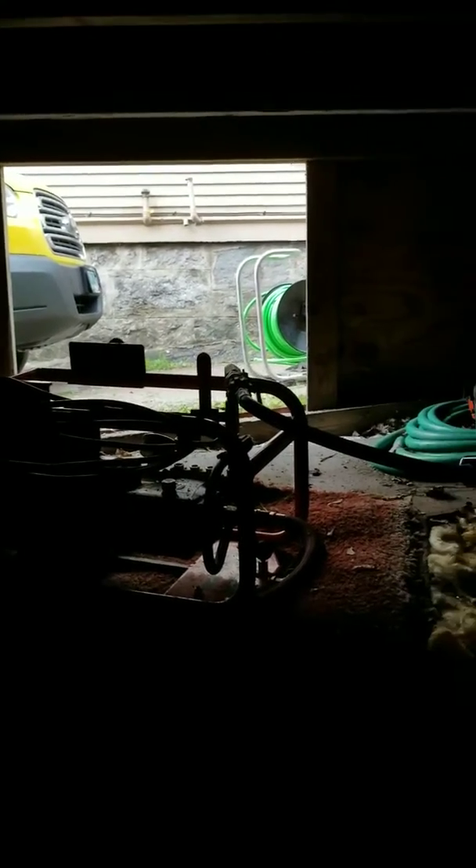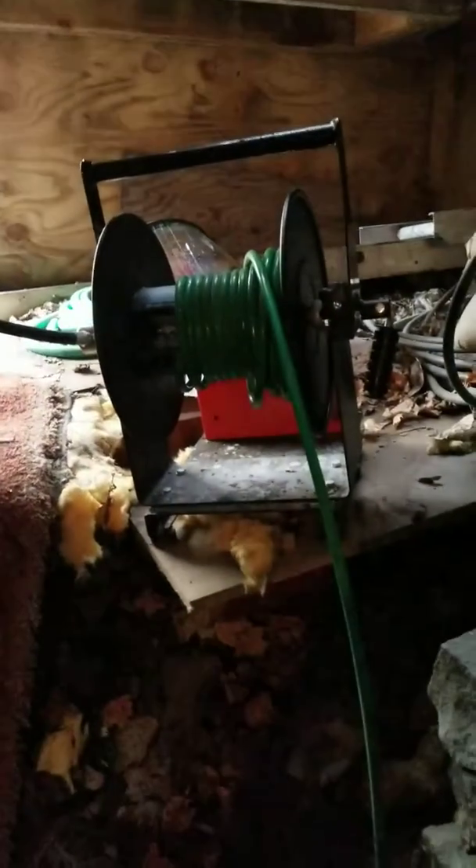This is Rod from Mount Washington Sewer and Drain Cleaning and we're on 1st Ave in Berlin, New Hampshire and we're in a flooded sewer basement. As you turn around over here you'll be able to see everything here and this is what we had to deal with today. We had a basement which is completely flooded.